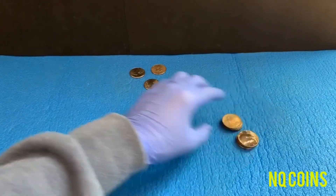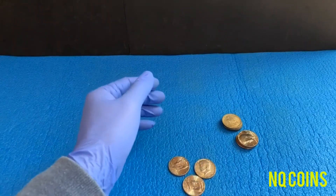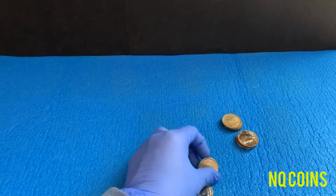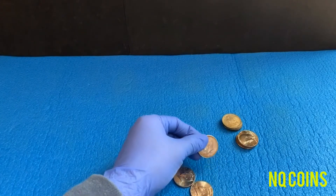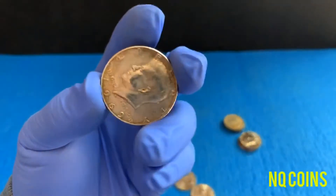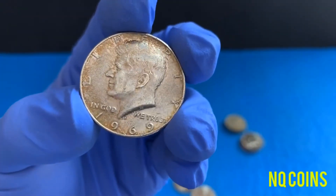Let's move on to box number two. For box number two, I only found three coins — one 40 percenter silver and two NIFCs. Here is a 1969 40 percenter.